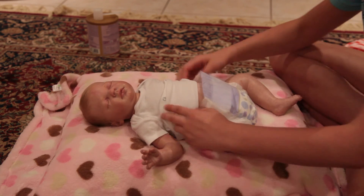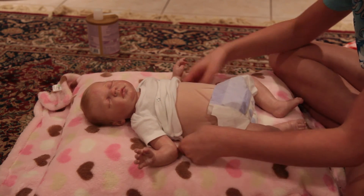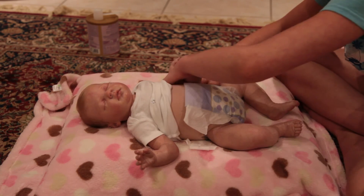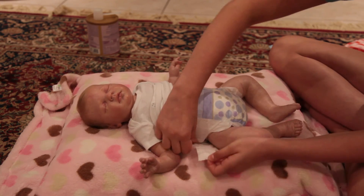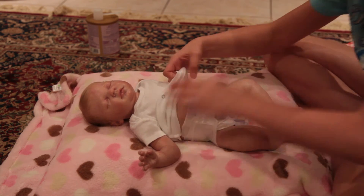So let me know if you like these changing videos, so I'll do some more of them. I don't know — I just like relaxing changing videos. But if you don't, let me know. There we go. I'm not going to put any powder on her because she had a lot of powder on before.